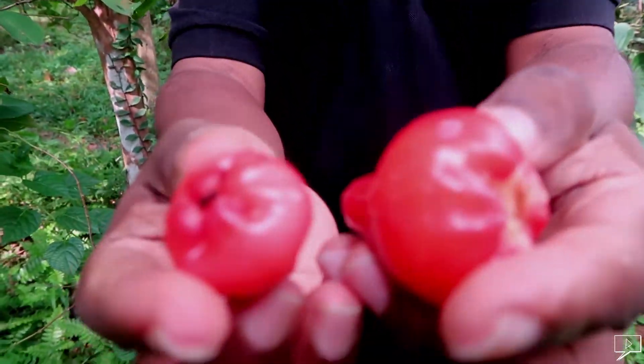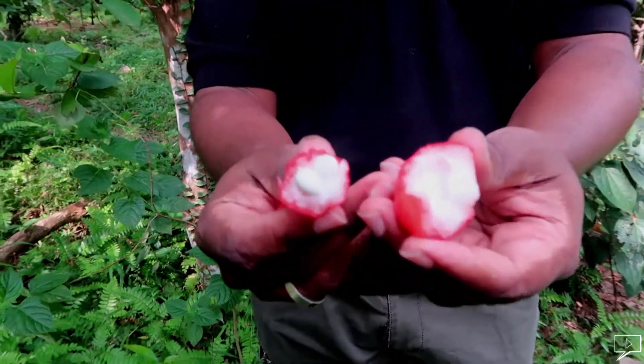That is a rose apple, or wax apple, locally called Jambu. The taste can be compared to a mixture of watermelon and apple.